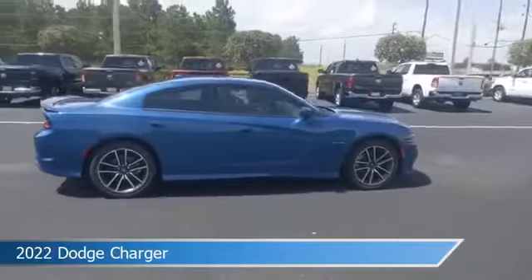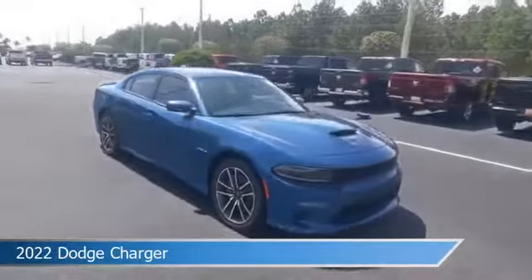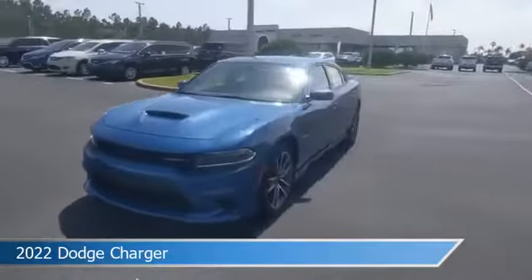This car comes with some great features including Android Auto, dual climate control, anti-lock brakes, Apple CarPlay and more. Come in and check it out today.